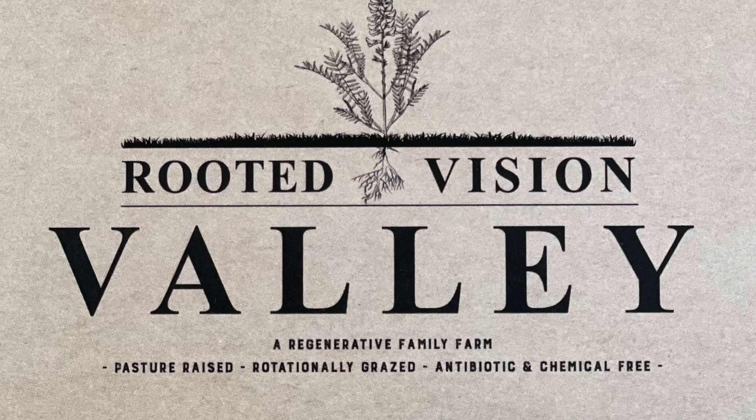What is up, you guys? My name is Orion with Move More Eat Better. Today we're going to talk about grass-fed grass-finished beef, where it comes from, and the process that goes into regenerative farming. I'm really fortunate to have a friend up here in northern Colorado who owns a farm — his name is Dan — and his farm is called Rooted Vision Valley. He invited us up for lunch the other day, and it was a really great experience, not only for the kids to run around and get some fresh air, but also to see where our food comes from.